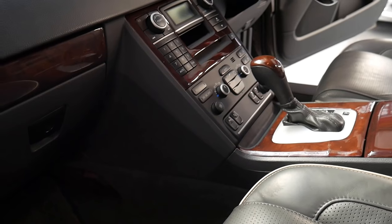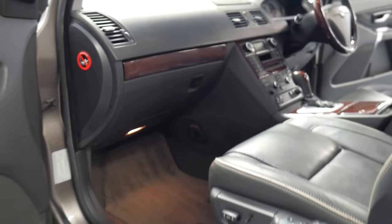XC90s are a really lovely car to drive. This one even has heated seats, which is a nice feature, along with a woodgrain console and woodgrain gear shifter.